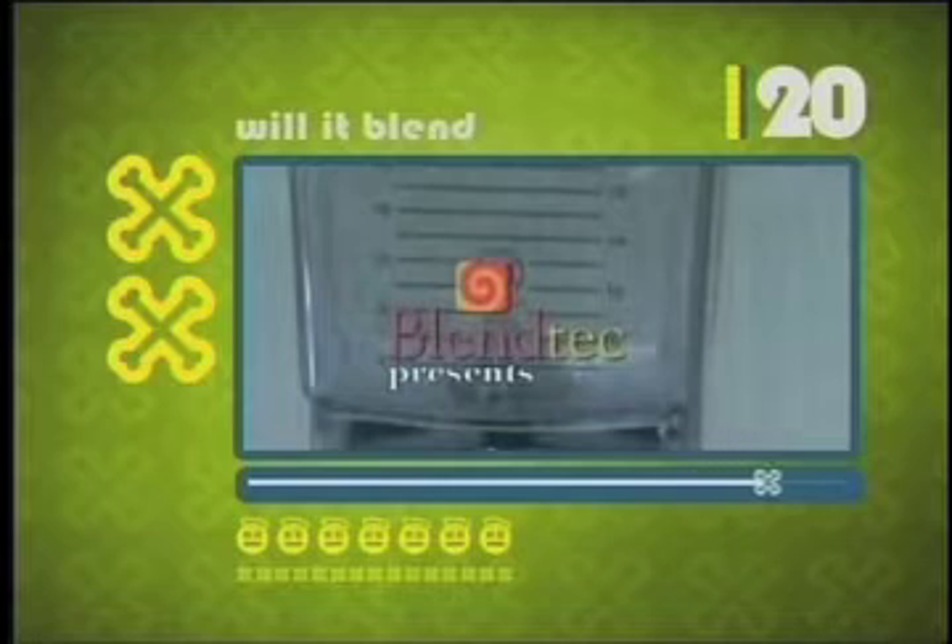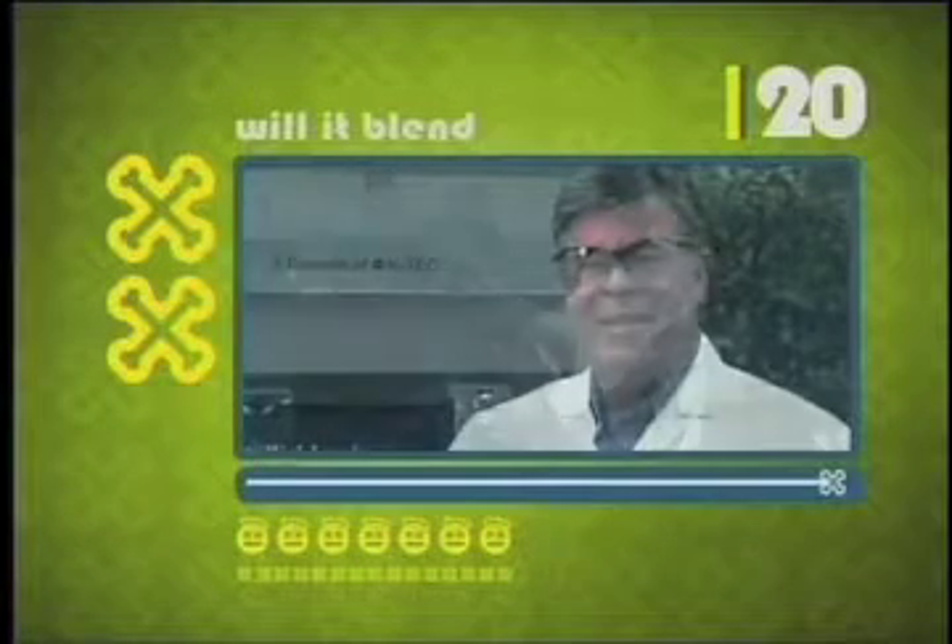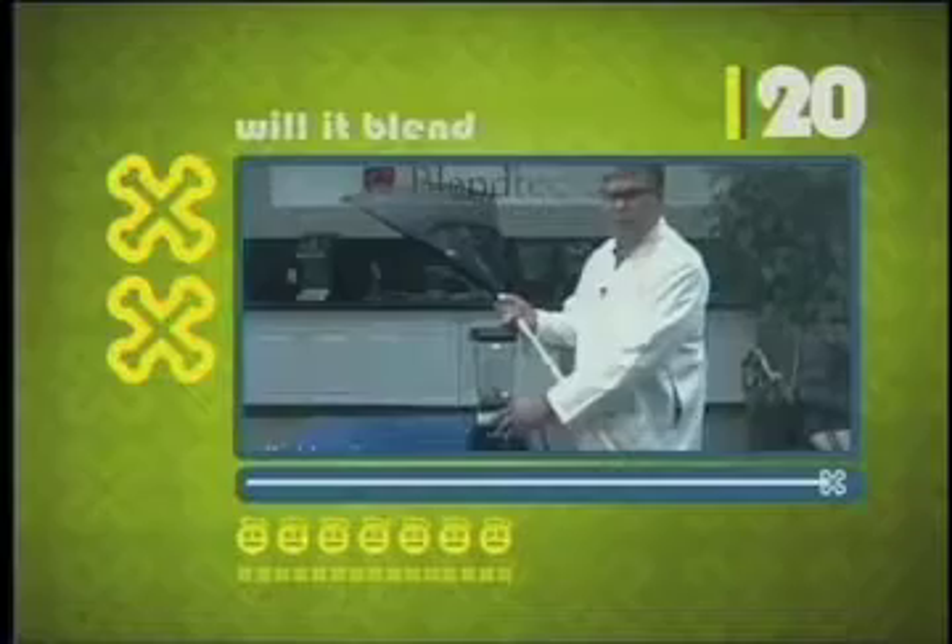It's a promotional video for the Blendtec Blender where company CEO Tom Dixon tests the limits of a new blender. Tom Dixon's blender skips the traditional stir, blend and chop — it only has one button labeled Annihilate.